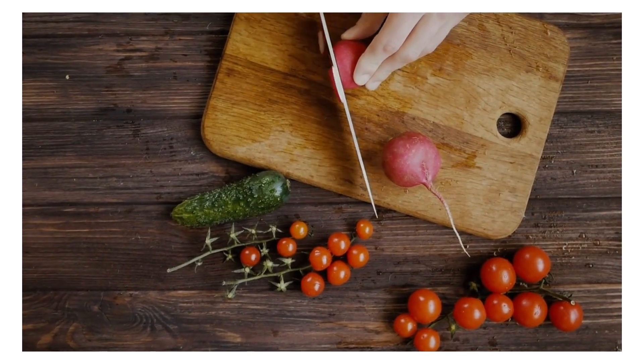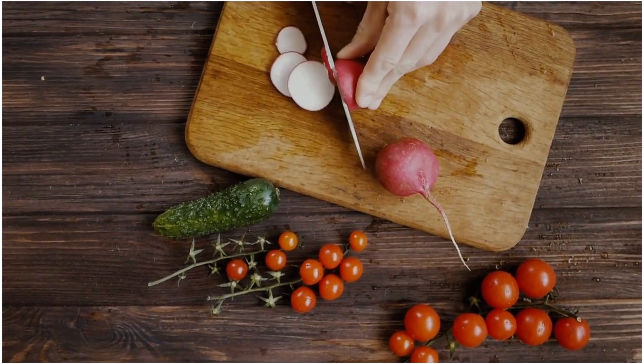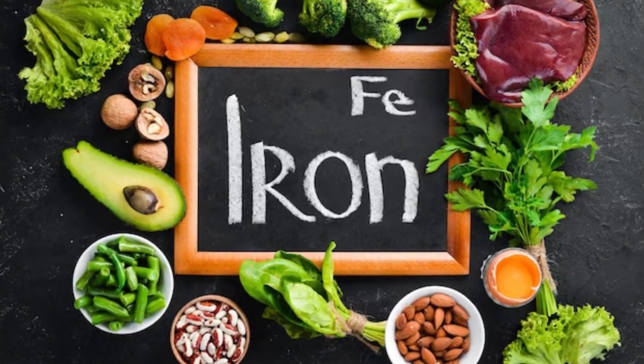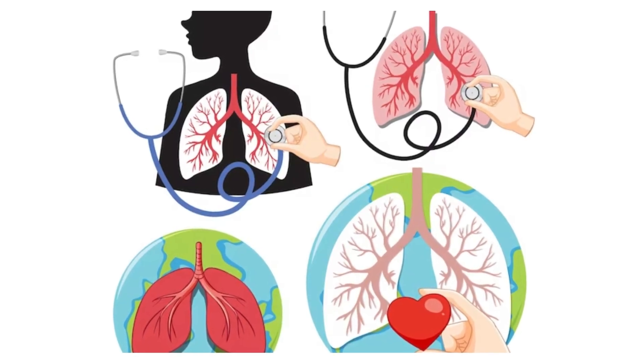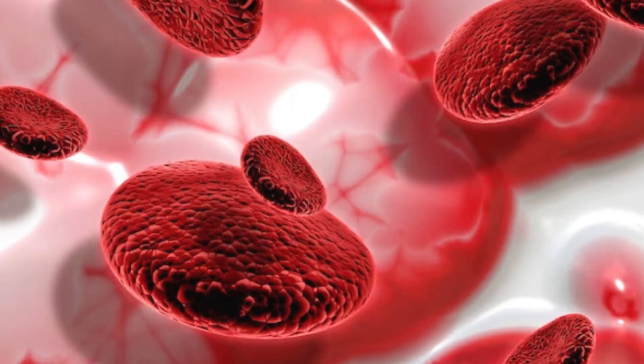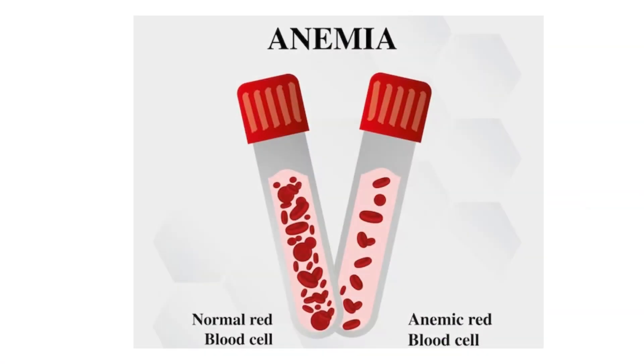Iron deficiency is a common nutritional deficiency that occurs when your body doesn't have enough iron to function properly. Iron is an essential mineral that plays a critical role in various bodily functions, primarily in the production of hemoglobin, a protein in red blood cells that carries oxygen from the lungs to the rest of the body. When your body lacks iron, it can't produce enough healthy red blood cells.